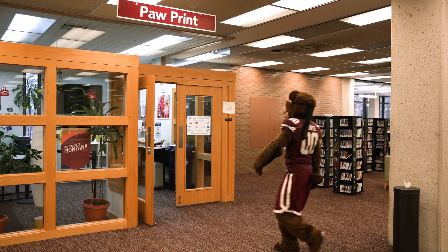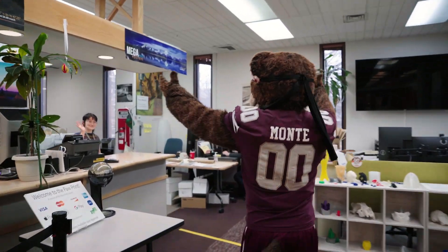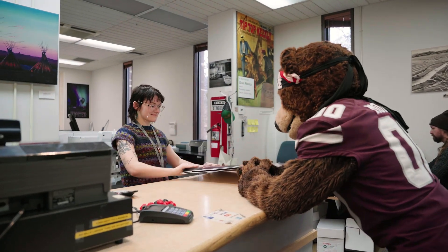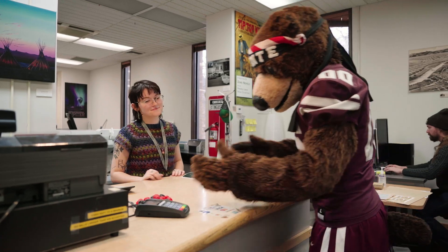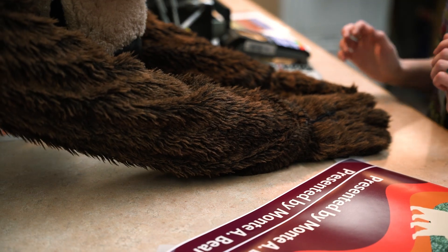Monty Bear heads towards the PawPrint to pick up posters to promote his keynote speech. Perhaps he saw the word "paw" and got excited because he has paws, but that would be just too simple for this bear. Plus, he has multiple payment options available, like cash, card, U-money, and even berries.